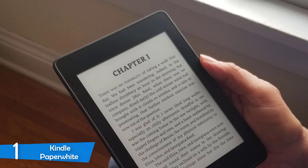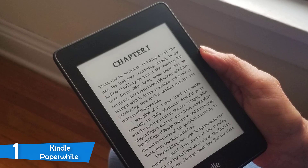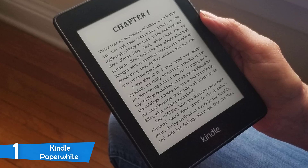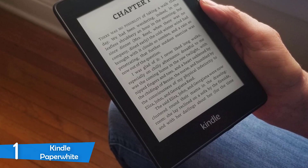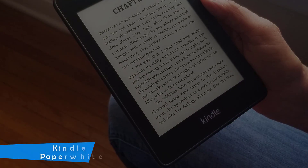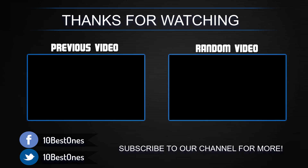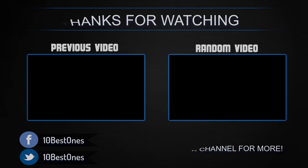The Kindle Paperwhite has a pretty impressive battery life that'll last you for weeks, and when you run out of battery, it'll take 90 minutes to charge fully from a drained battery. The definite best e-reader on the market. If you have any questions related to these products, you can leave a comment below and I'll get back to you as soon as I can.